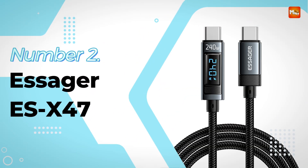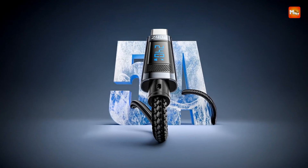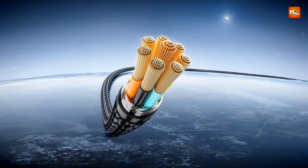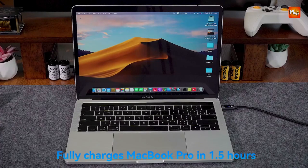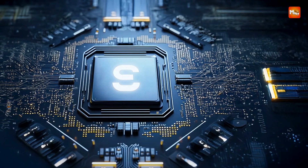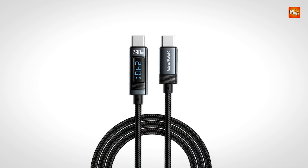Number 2: the Essager ESX47 USB Type-C Cable. Designed to deliver powerful and reliable charging for a wide range of devices, supporting up to 240W with PD 3.1 fast charging technology. Compatible with laptops, tablets, smartphones, and gaming consoles, it efficiently charges devices like MacBook Pro, Xiaomi laptops, Samsung Galaxy phones, and even the Nintendo Switch and PS5. Its backward compatibility with lower wattage protocols such as PD 140W, 100W, 65W, 45W, and 30W ensures it can safely and quickly charge devices with varying power requirements.